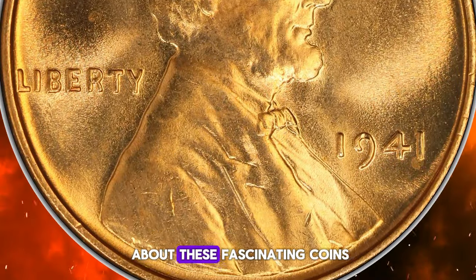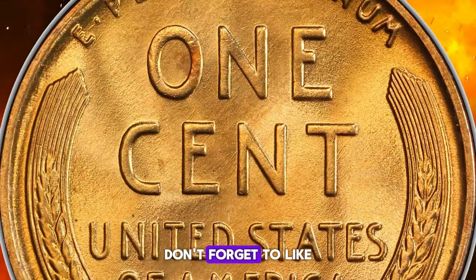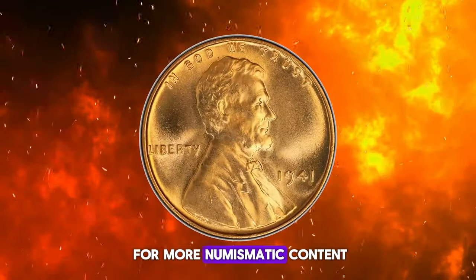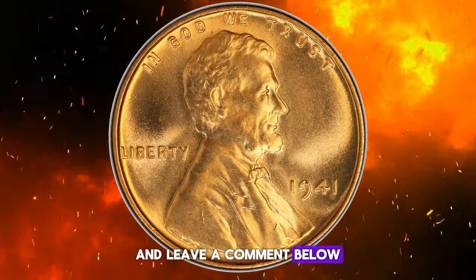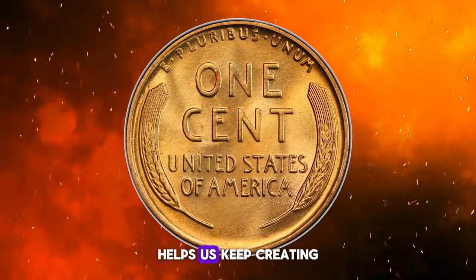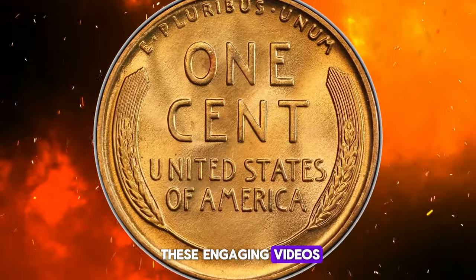If you enjoyed learning about these fascinating coins, don't forget to like this video, subscribe to our channel for more numismatic content, and leave a comment below sharing your thoughts or questions. Your support helps us keep creating these engaging videos.